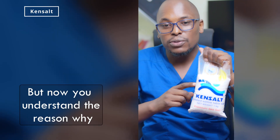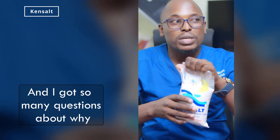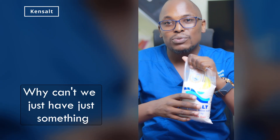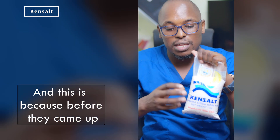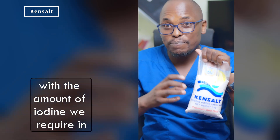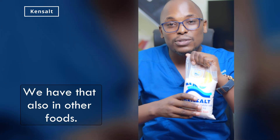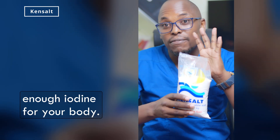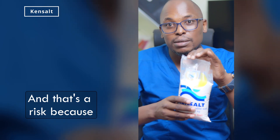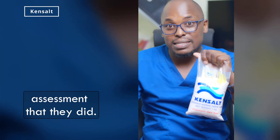Now you understand the reason why this is for the Kenyan market only — based on the amount of iodine and how it's standardized for the Kenyan population. Many people ask why we can't just have one figure for every person on the planet. That would be hard, because before setting the iodine level required for the Kenyan population, they did an assessment. This is not the only source of iodine — we have it in other foods too. But when they evaluated food available in Kenya, it doesn't provide enough iodine, raising the risk of goiter, which is why they fortified this salt.